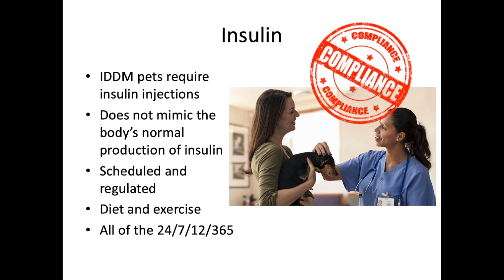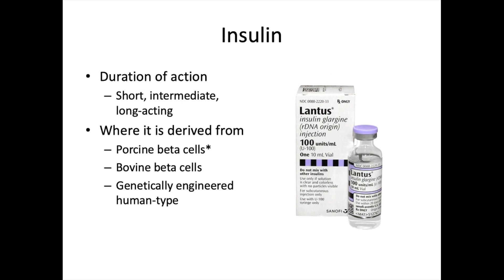As RVTs, show clients how to give an insulin injection, coach them, and let them know they can do it — because they need to do this every single day. If they don't feel empowered, the animal will suffer. Insulin is named and classified based on duration of action and where it's derived from: short-, intermediate-, and long-lasting insulin, derived from porcine, bovine, or genetically engineered human-type beta cells.